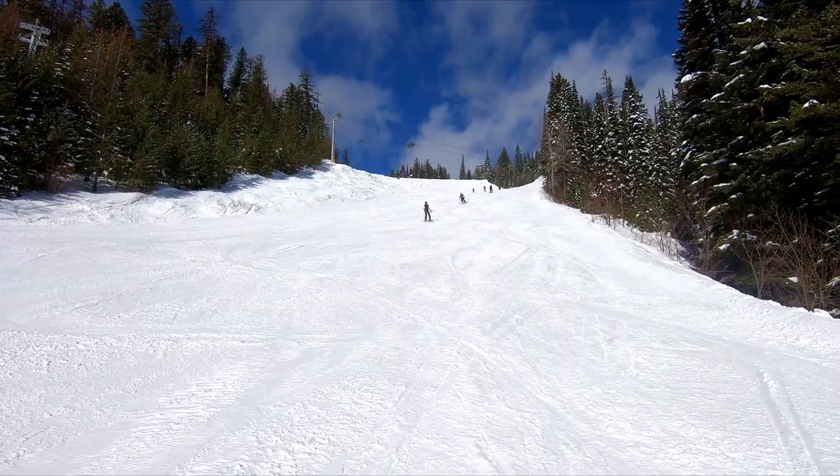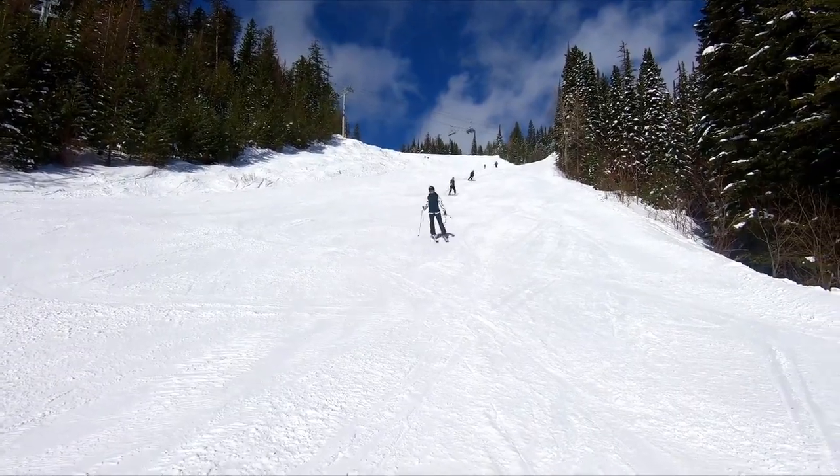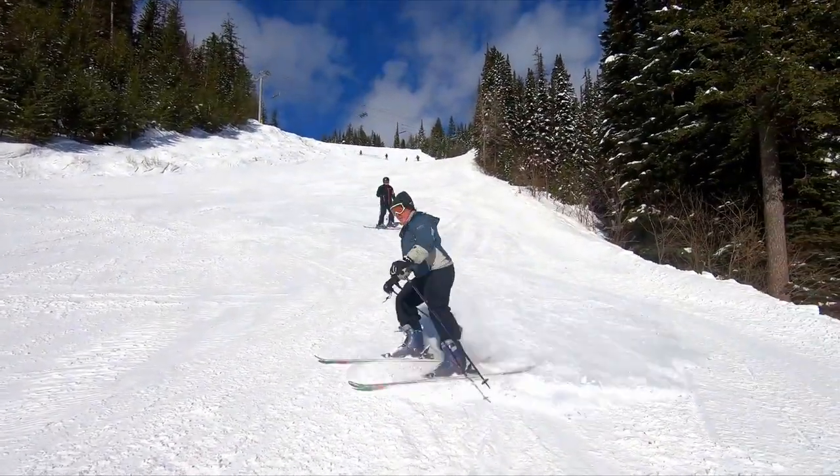We hope you enjoyed today's Whitefish Mountain run! If you have a request or recommendation, please leave it in the comments below. Have an amazing week, and I'll see you next time!